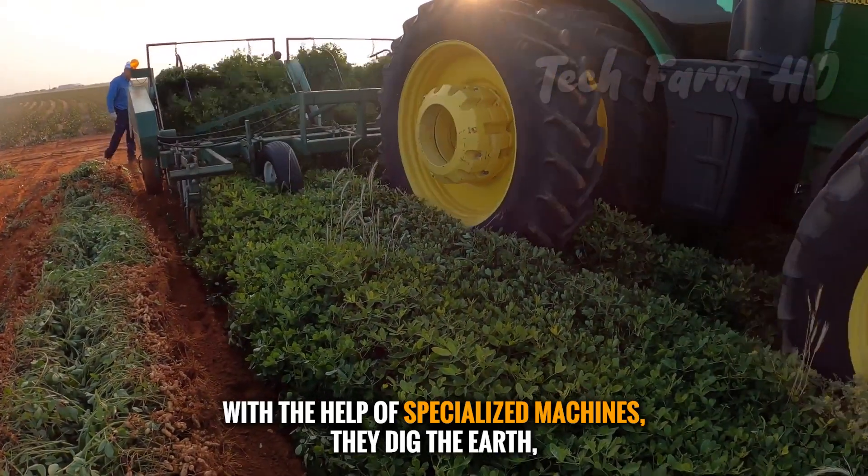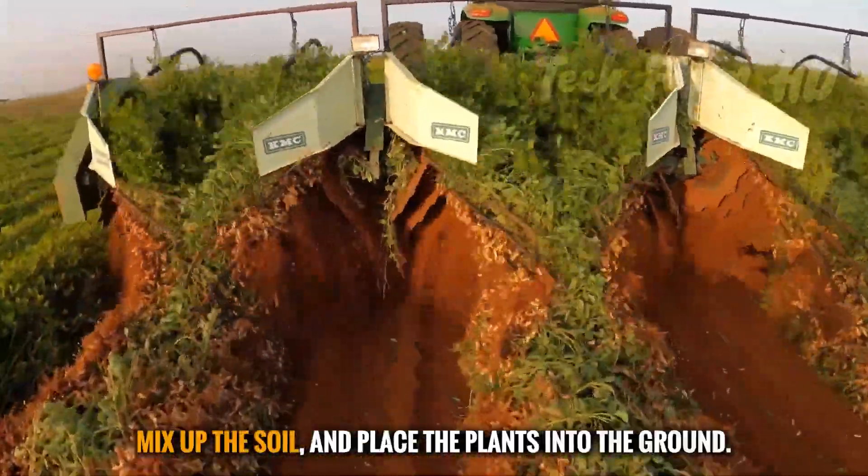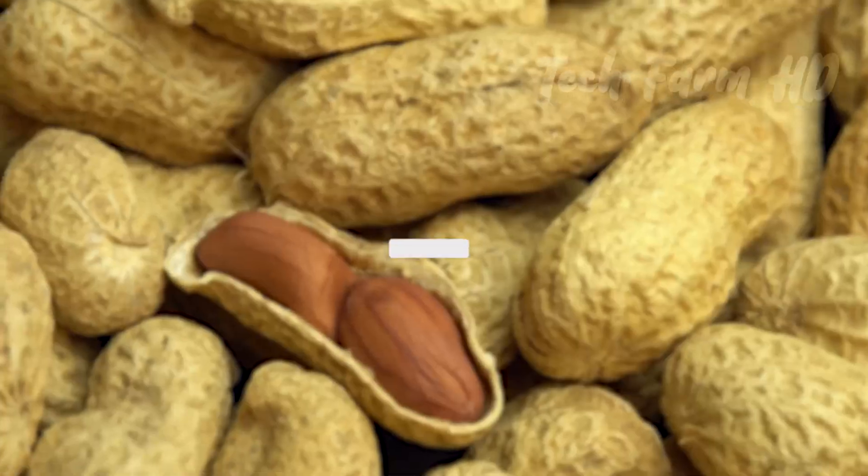With the help of specialized machines, farmers dig the earth, mix up the soil, and place the plants into the ground.